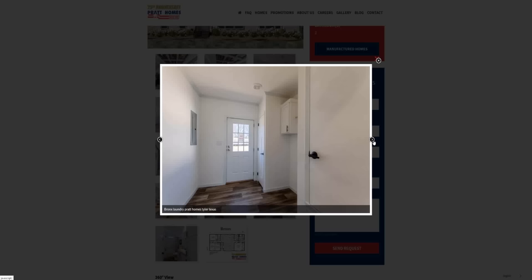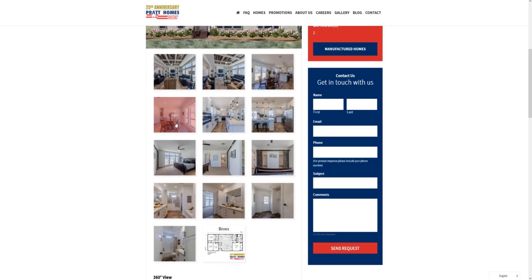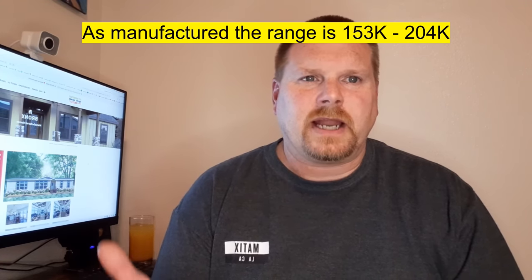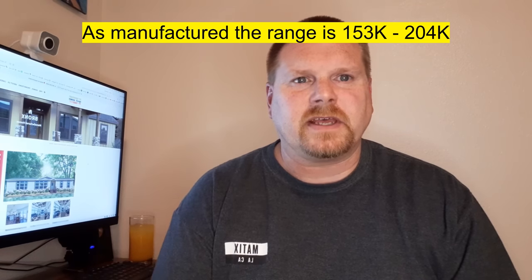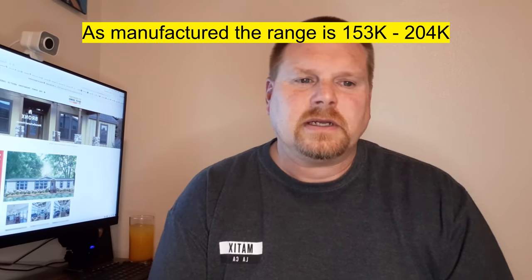Pratt Homes did not provide me with an actual price because their homes have so many different options — they're very customizable. The range is $75 to $100 per square foot. I appreciate you watching — hope you're hitting the like button, subscribe button, and turning on notifications. I'll see you in the next one, thanks for watching!